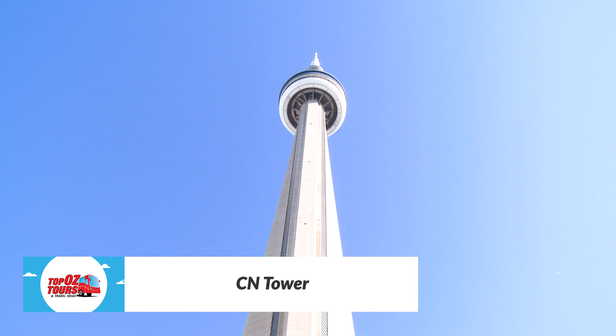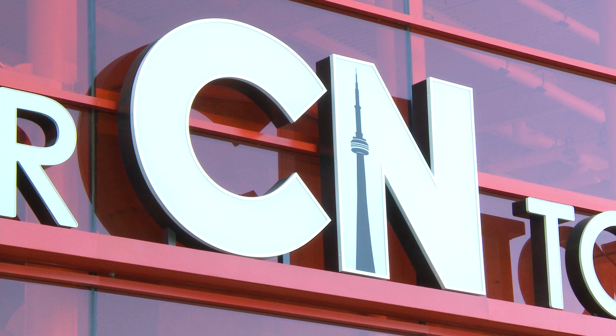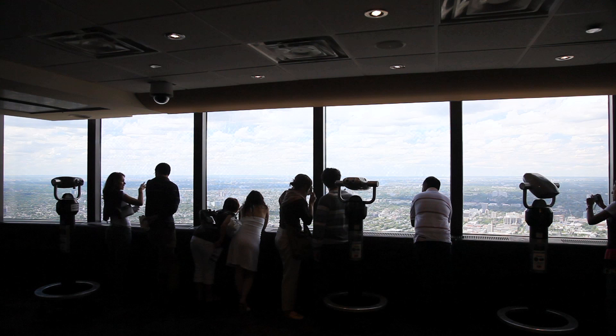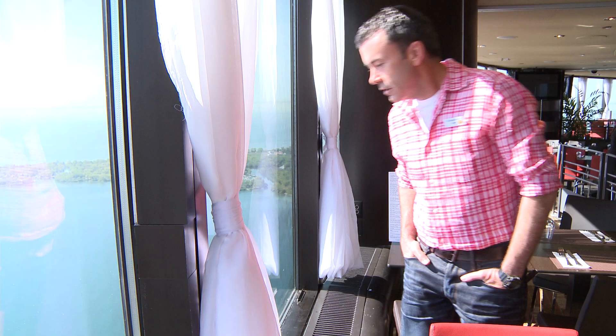At close to 50 years old, the CN Tower is no spring chicken, but it continues to dominate the Toronto skyline. Enjoy sensational views of the city and water from its observation deck, 550 metres straight up.